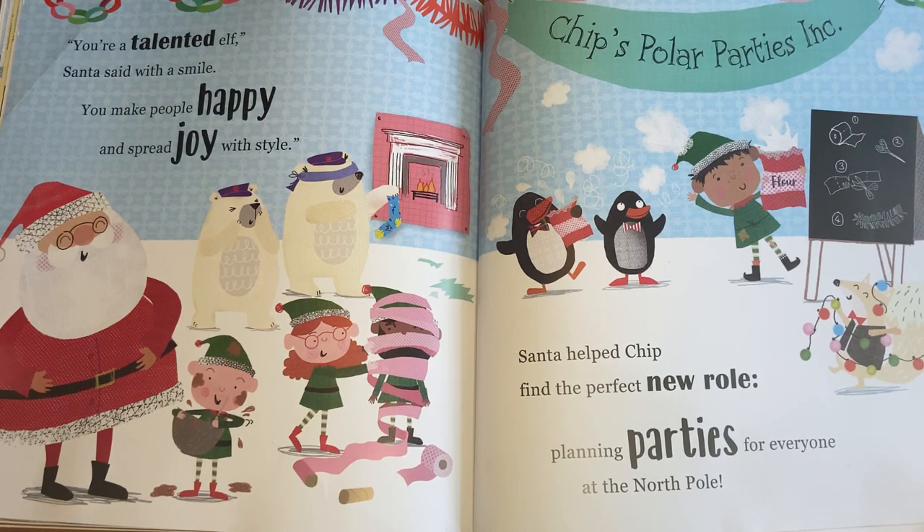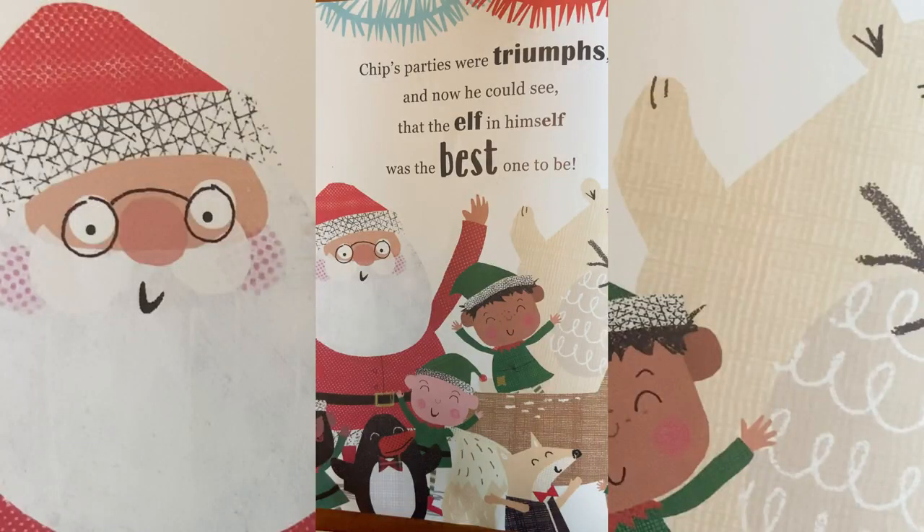"You make people happy and spread joy with style." Santa helped Chip find the perfect new role: planning parties for everyone at the North Pole. Chip's parties were triumphs, and now he could see that the elf in himself was the best one to be.